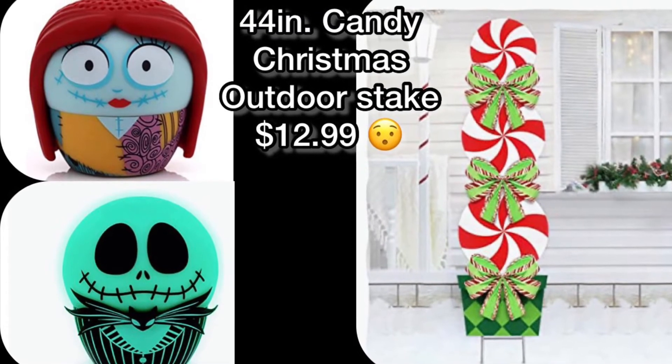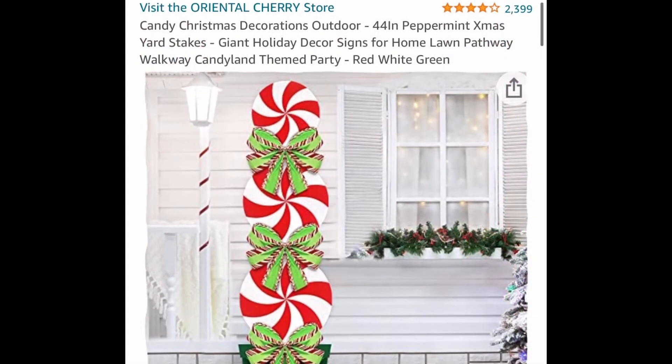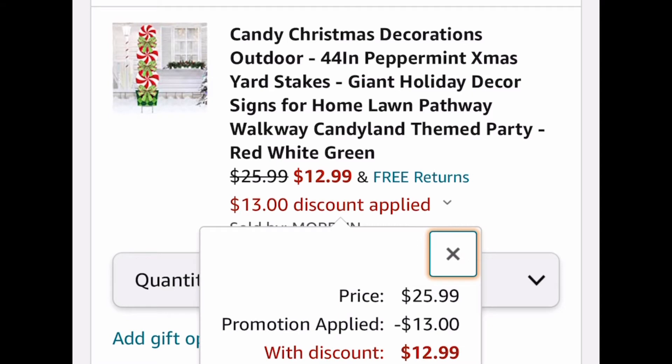Hello and welcome back to my channel. Today I found another deal, so this is my second video for today. As soon as I saw this Christmas decoration, I just had to let you know about it. It's listed for $25.99, but we're going to put in a code and it's going to drop it to $12.99.